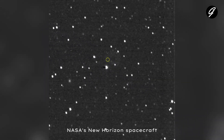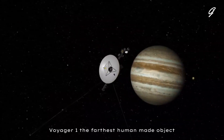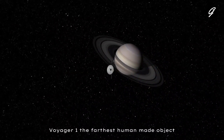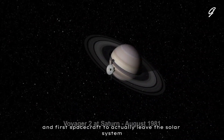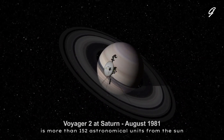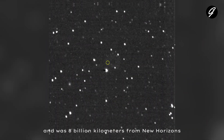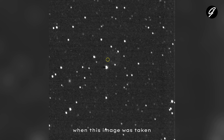NASA's New Horizons spacecraft pointed its long-range reconnaissance imager in the direction of the Voyager 1 spacecraft, whose location is marked with the yellow circle. Voyager 1, the farthest human-made object and first spacecraft to actually leave the solar system, is more than 152 astronomical units from the Sun — about 22.9 billion kilometers — and was 8 billion kilometers from New Horizons when this image was taken.